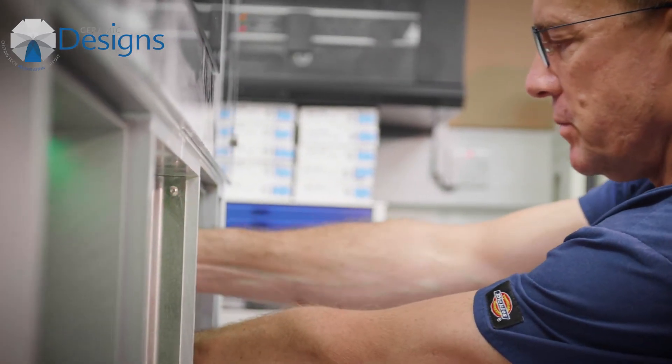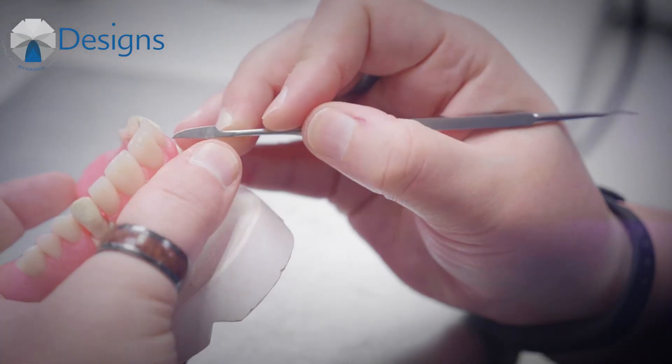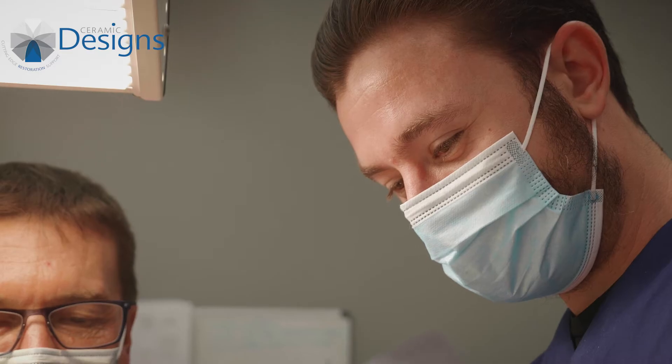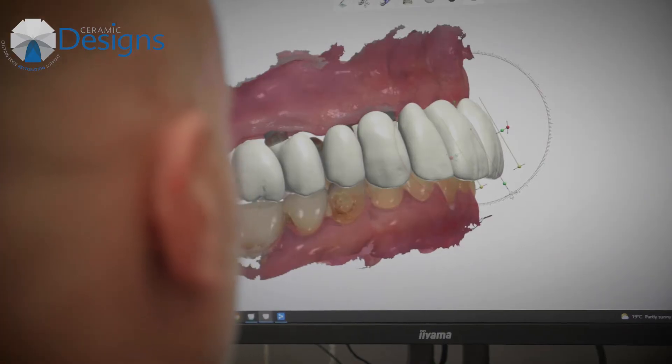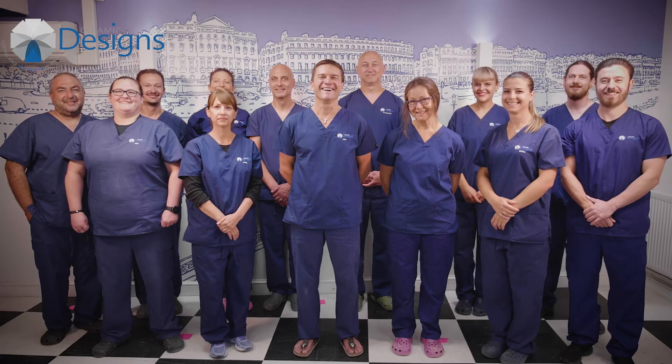Ceramic Designs has evolved in working out new protocols for implant work, crown and bridge work, and new materials. We've evolved very steadily with very planned growth, and the investments that I've made in equipment and staff have been carefully chosen.